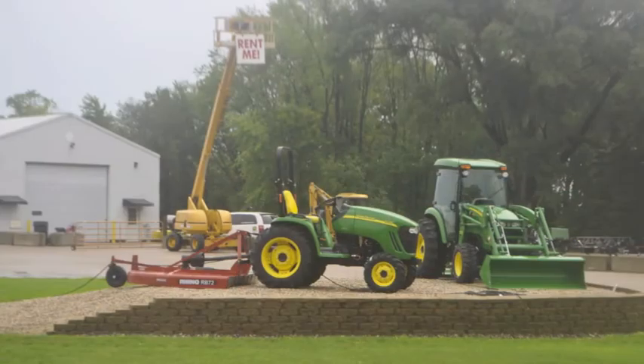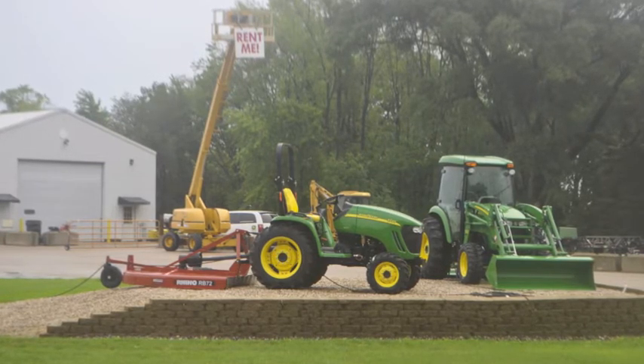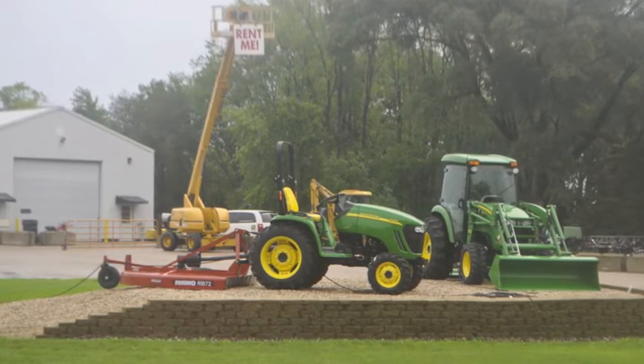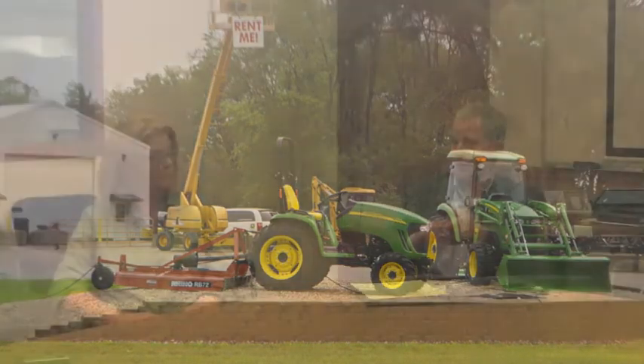It's kept growing, and we've gotten into extended boom forklifts and man lifts — towable man lifts. One of our most popular items now is a towable man lift where somebody with a half-ton truck can come in and rent a 40-some-foot boom lift. With some instruction, it's very easy to operate — do a lot of their own tree trimming, house painting, things like that. So much safer than a ladder.